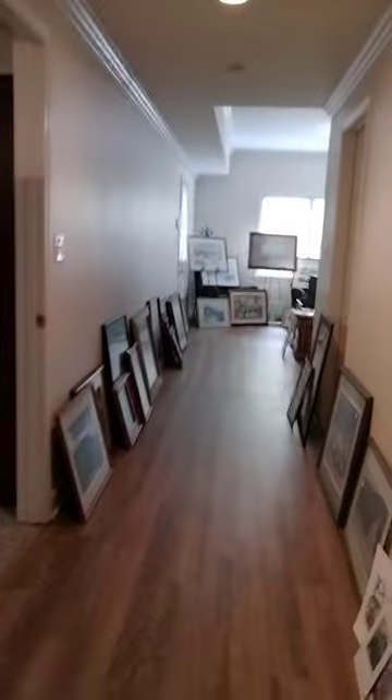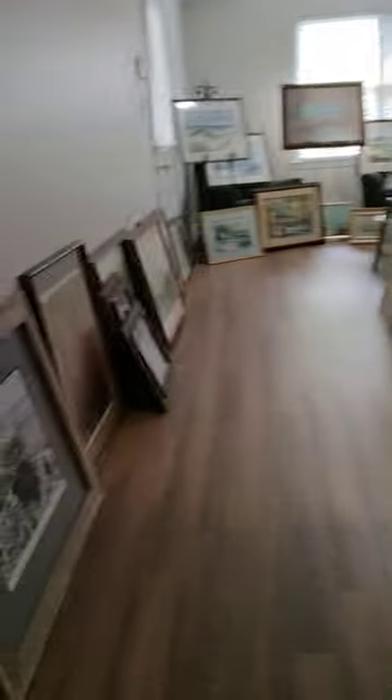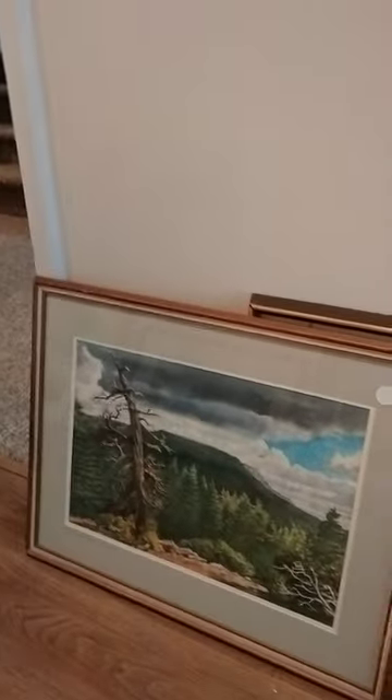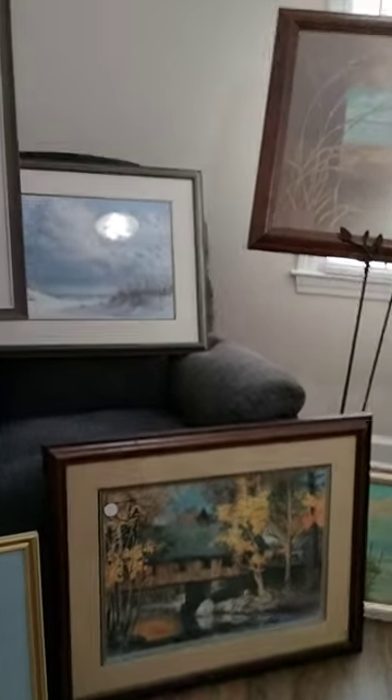Continuing down the hallway, this looks like our art gallery — all of these lovely paintings and prints with beautiful scenery that'll make you want to travel. Many of these were done by local artists, and some were picked up during the owner's travels. We have a lovely beach scene, a covered bridge, and a seashore.